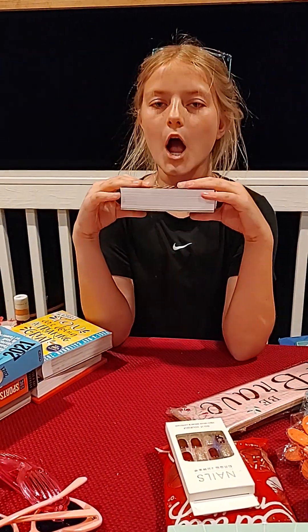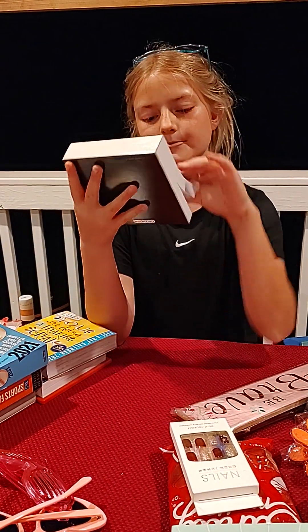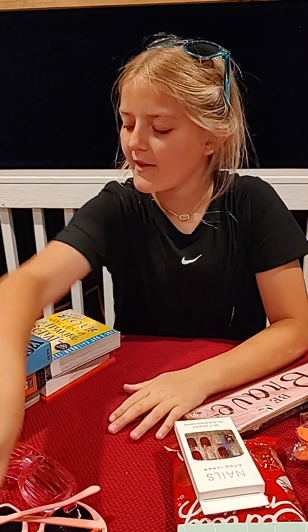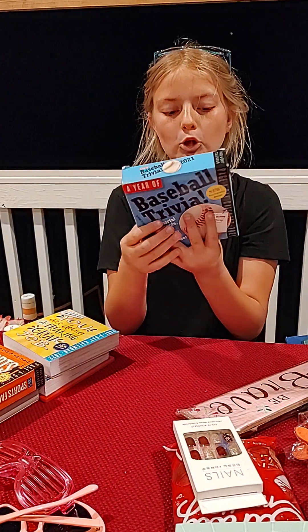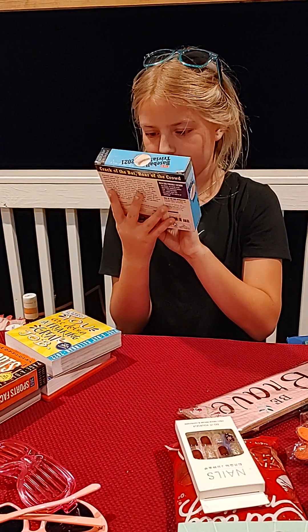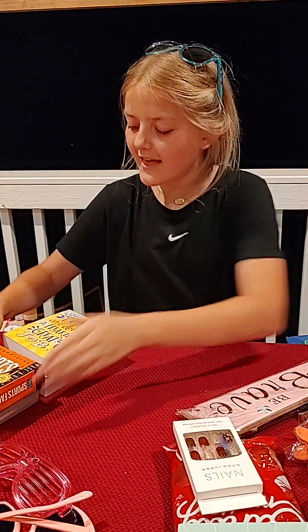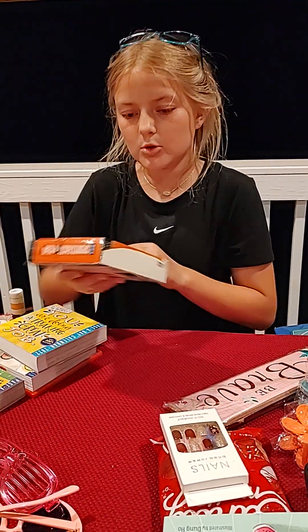This is for Uncle Mark — it's a 'Years of Good Beer' book that tells some stories about beer. And this is for my brothers — it's baseball trivia, like 'Name the year in which the Yankees won the most...' something like that. And we got a sports one too — pretty cool.